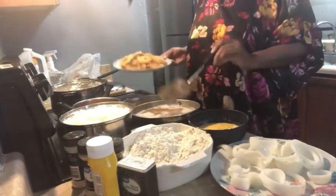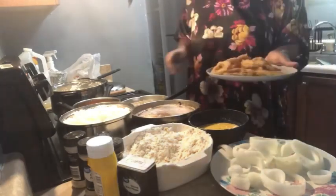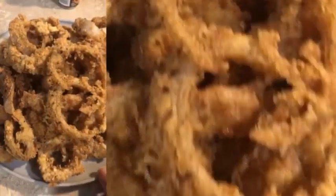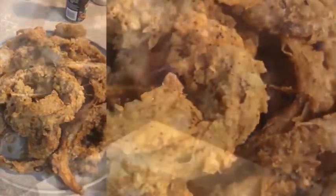Now I'm taking the onion rings out of the oil, and I think I did pretty good for my first time! My oldest son and daughter tasted them and said they turned out really good. Go ahead and make yourself some fried onion rings! If you want to see more cooking videos, make sure you comment down below.